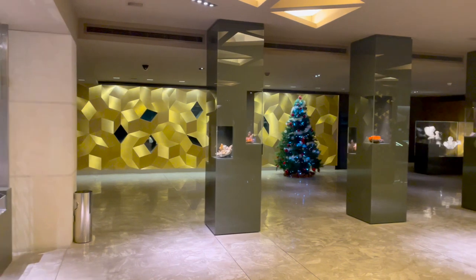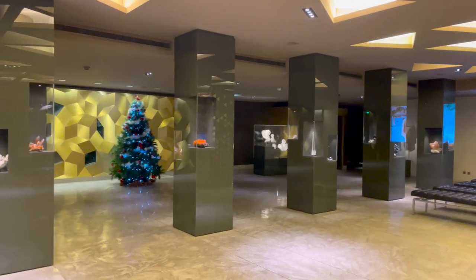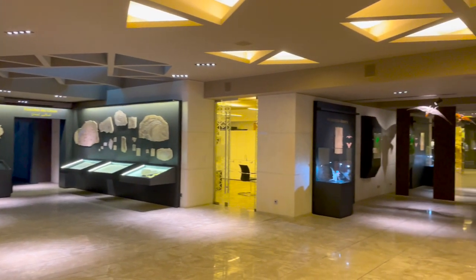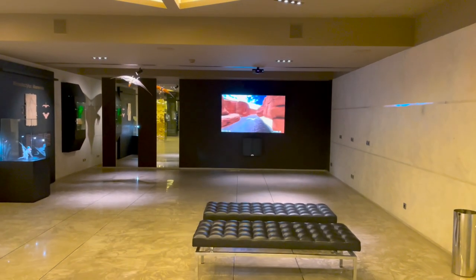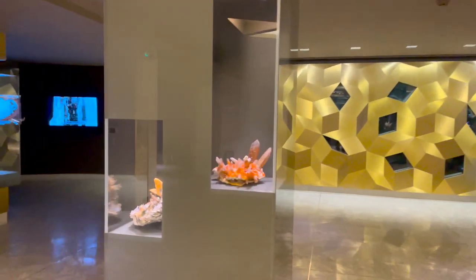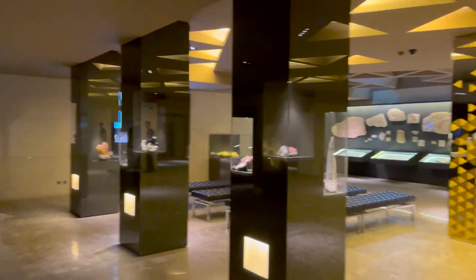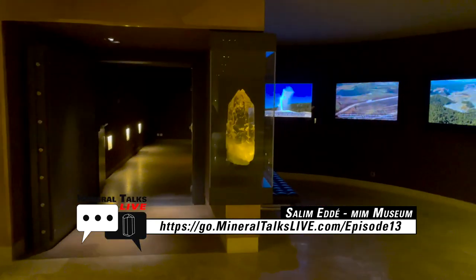As we exit the stairwell we go into the grand atrium of the MIM. You have crystal shapes over there, and these columns which kind of echo the Roman architecture and Roman ruins so well known in this part of the world. There's a cinema area, some fantastic Lebanese fossils, and a 3D simulation game where you stand and control a pterodactyl flying through a chasm. On the columns they have samples of fantastic minerals as an appetizer for the main exhibit.